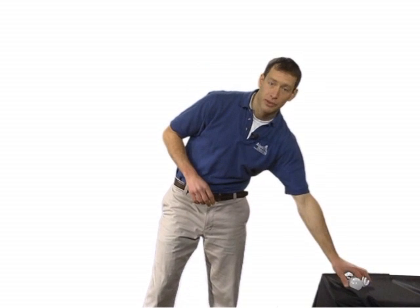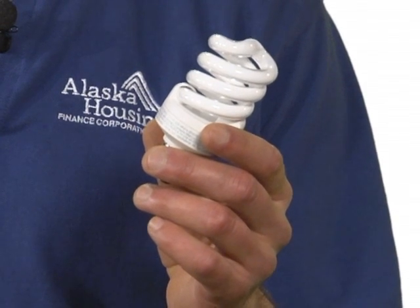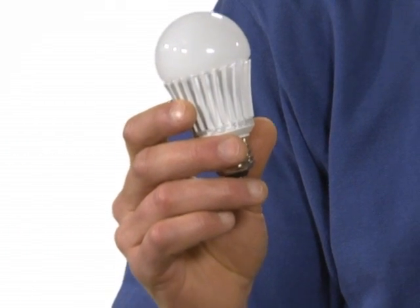Let's take a closer look at compact fluorescents, also known as CFLs, and LEDs. They both use less than 75% of the energy of an incandescent bulb and last much longer. A CFL can last 5 times longer and an LED 15 times longer.